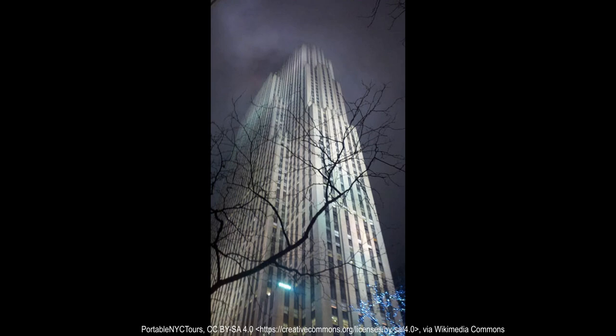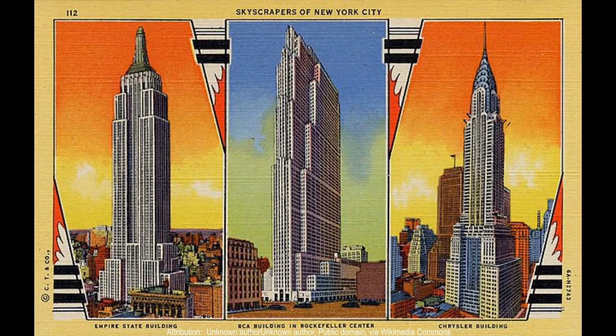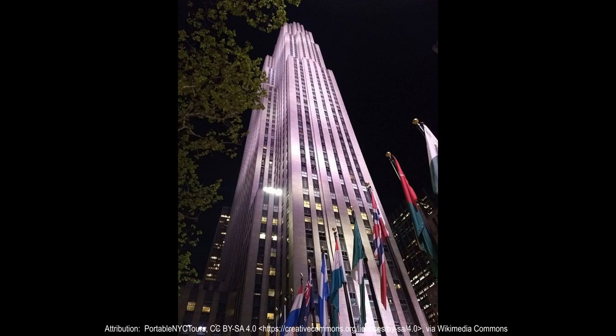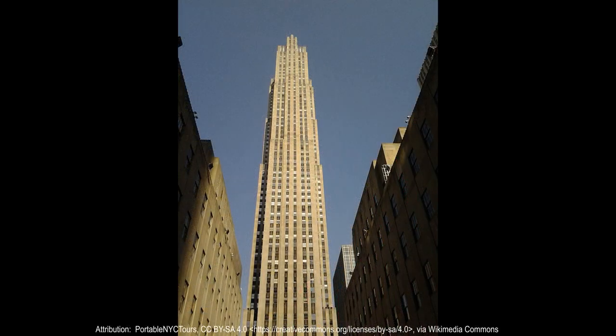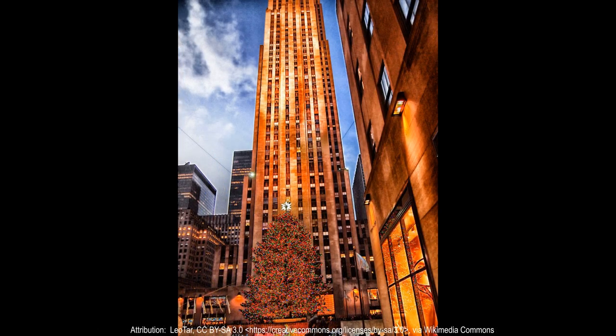All structures in the original complex were designed in the Art Deco architectural style. Excavation of the site started in 1931 and construction began that September. The first edifice was opened in September 1932 and most of the complex was completed by 1935. The final three buildings were built between 1936 and 1940, although Rockefeller Center was officially completed by November 2, 1939. The construction project employed more than 40,000 people and was considered the largest private construction project at the time, costing the equivalent of $1.5 billion in 2019 dollars.